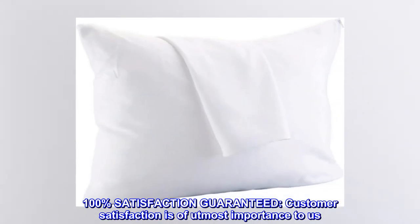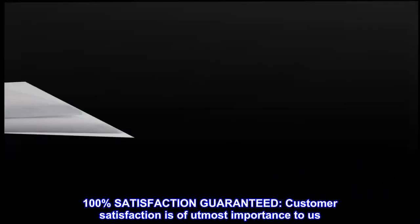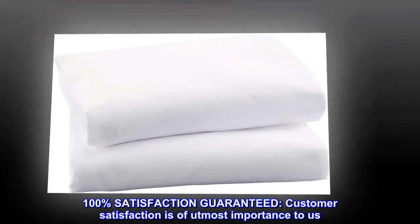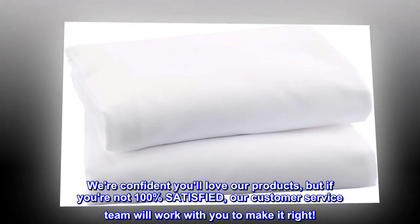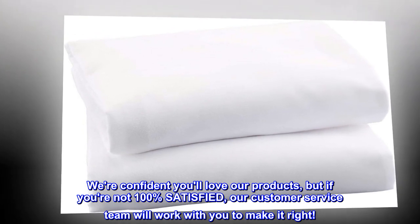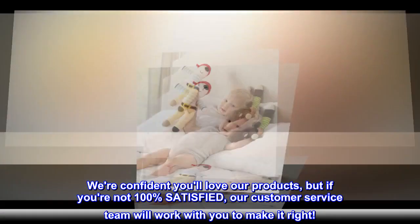100% satisfaction guaranteed. Customer satisfaction is of utmost importance to us. We're confident you'll love our products, but if you're not 100% satisfied, our customer service team will work with you to make it right.